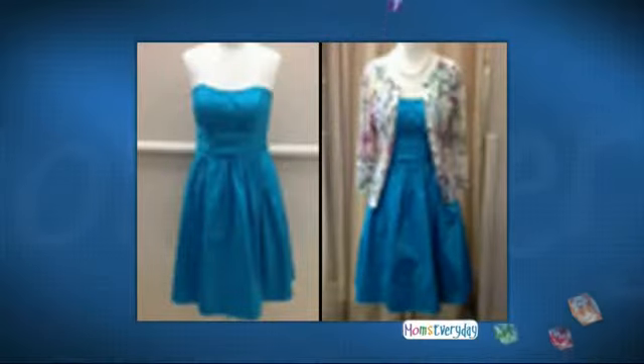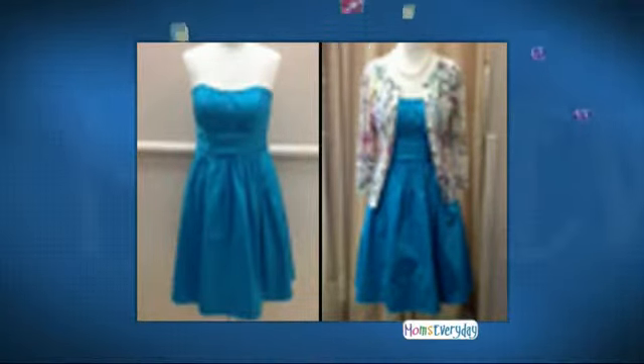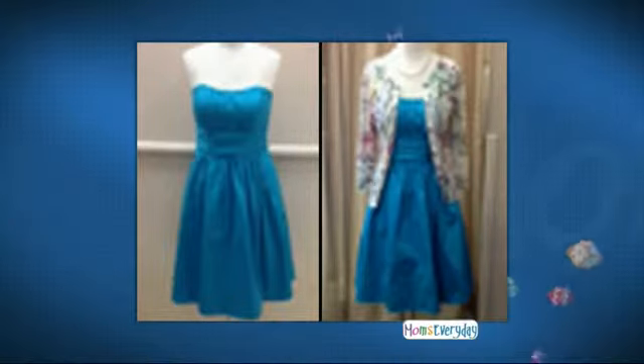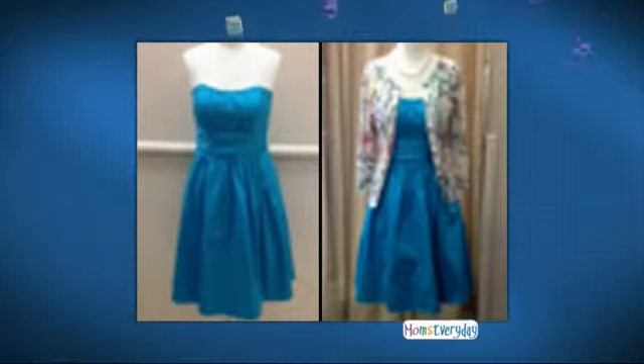Here's our next look. This is what I was really wishing I had gotten to do — the bright colorful dress on the left, but when you pair it with kind of a floral, colorful cardigan, it really turns it in a different direction, and adding a necklace too. I would look at that for a daytime look, or even Sunday, to church, Easter, anything like that. I love the way the white and the floral print goes really great with the color of the dress.